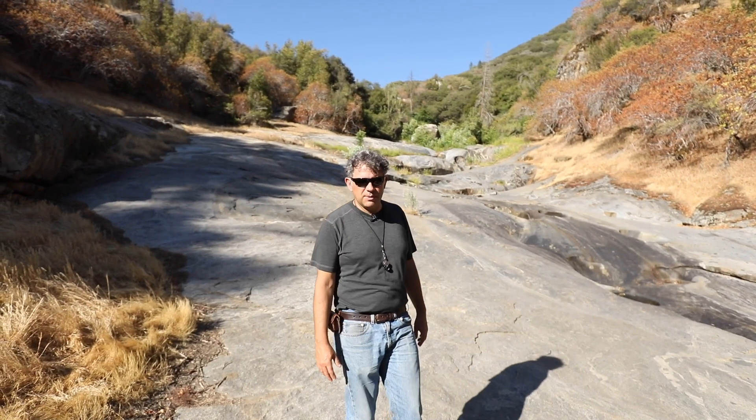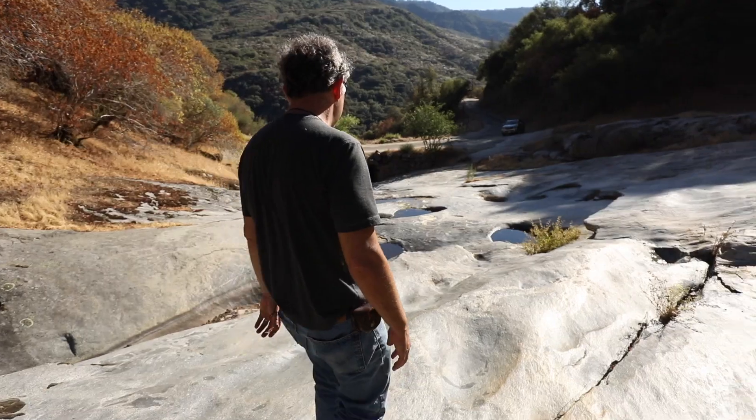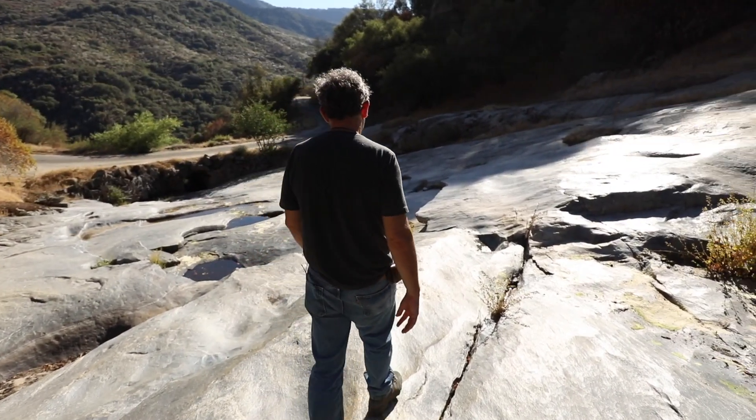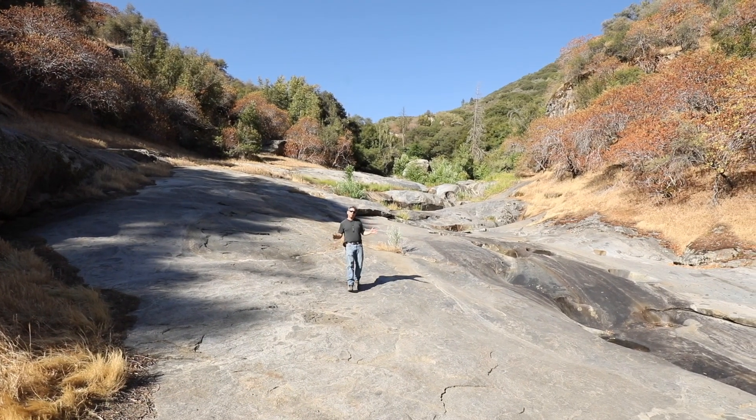We're at another location about nine miles up the road, looking at a lot of mafic magma here. You can see it's very dark — this is all large-scale mingling of magmas. This whole area is at the edge of two granites.